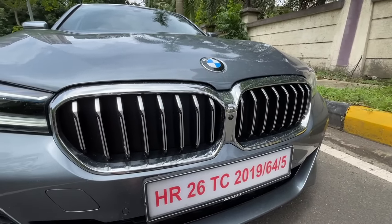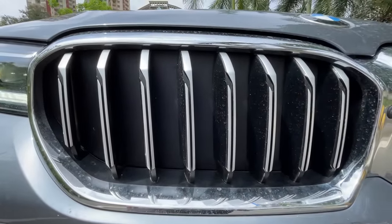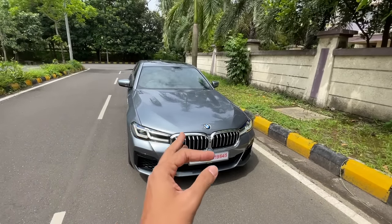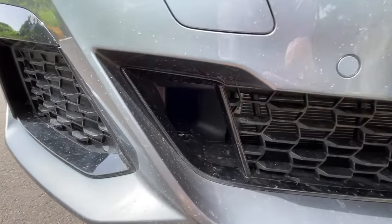I love the color. Being M Sport it gets a chrome surround on the grille which looks super awesome. There's a front parking camera, and the grille actually closes to ensure great aerodynamic efficiency — the Cd of this car is really very low, the best in the segment.